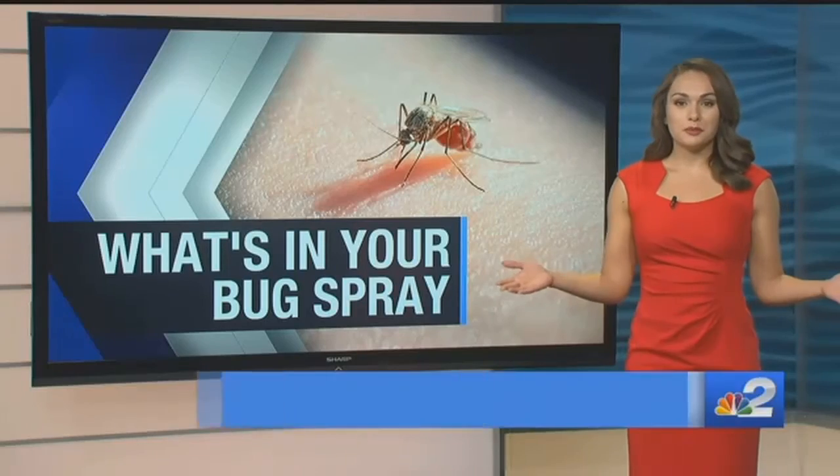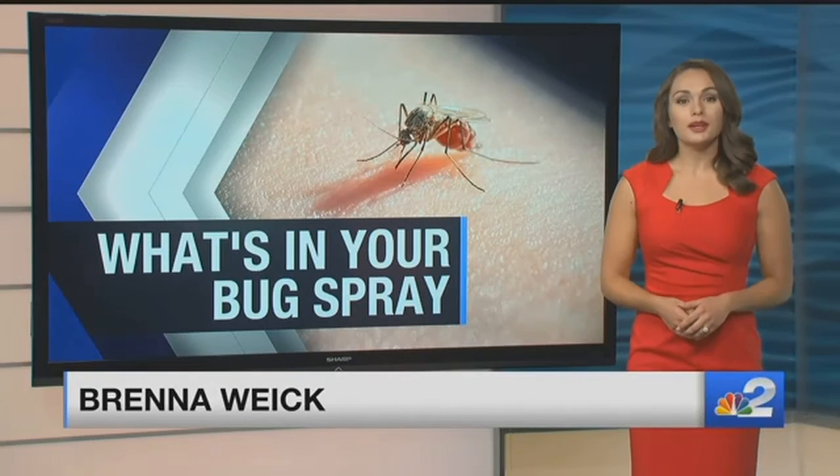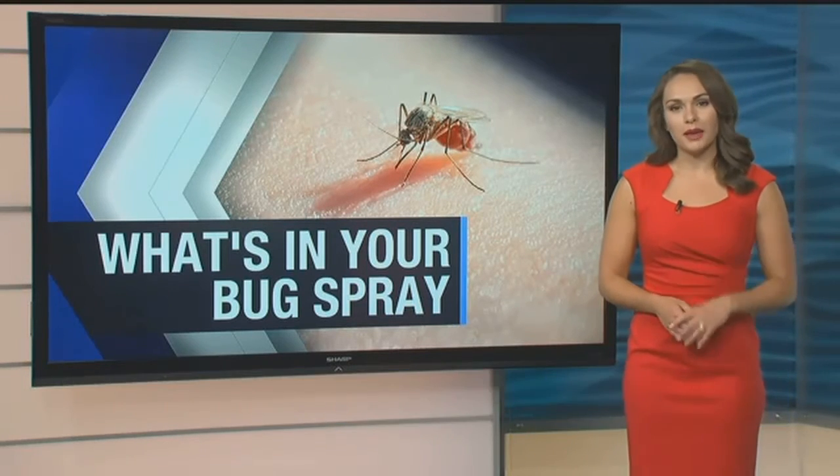Here in Florida, we have to pull double duty a lot of the time and wear both sunscreen and bug spray. Doctors recommend putting on your sunscreen first before the repellent.